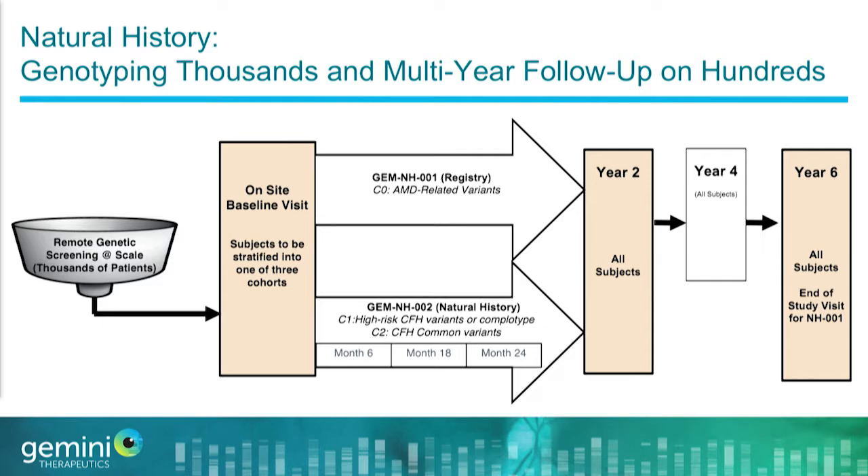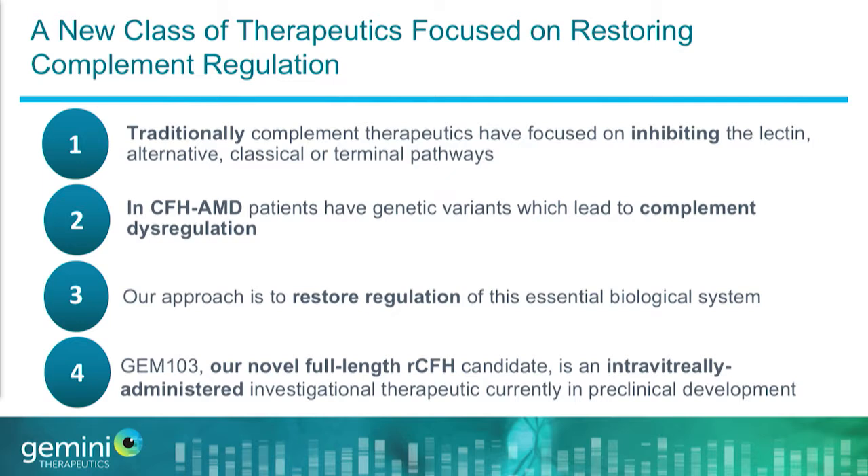This is the biggest effort ever done in genetically defined dry AMD. We are screening thousands of people and following hundreds over multiple years, looking at both genetically defined CFH-driven dry AMD and other genetic factors. From a therapeutic perspective, we are going to the heart of the problem — we are regulating and restoring complement, not inhibiting it the way other complement therapeutics have. Patients have lower levels of functional factor H in their eye, which we know biologically and genetically.